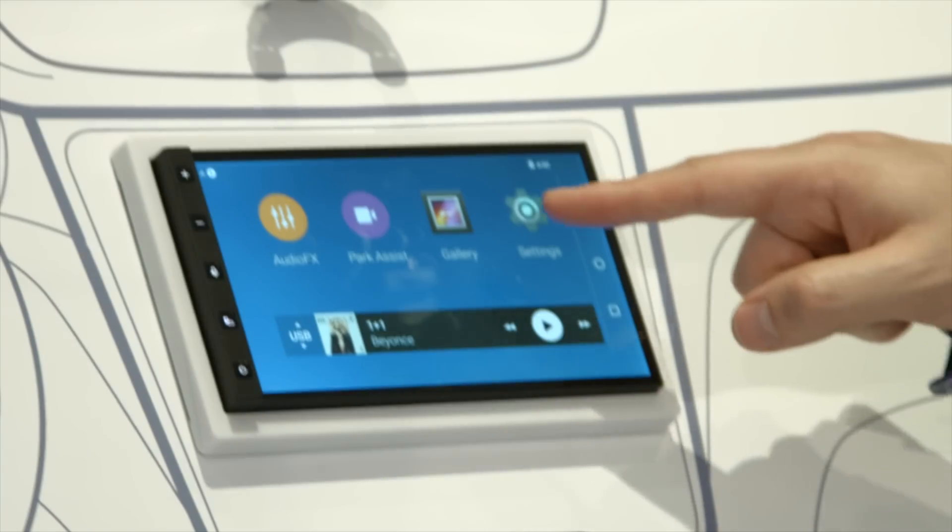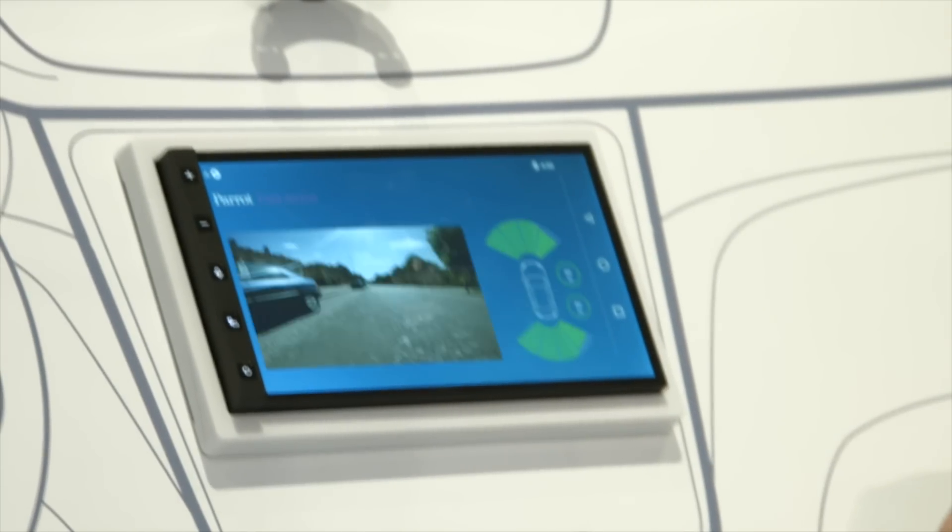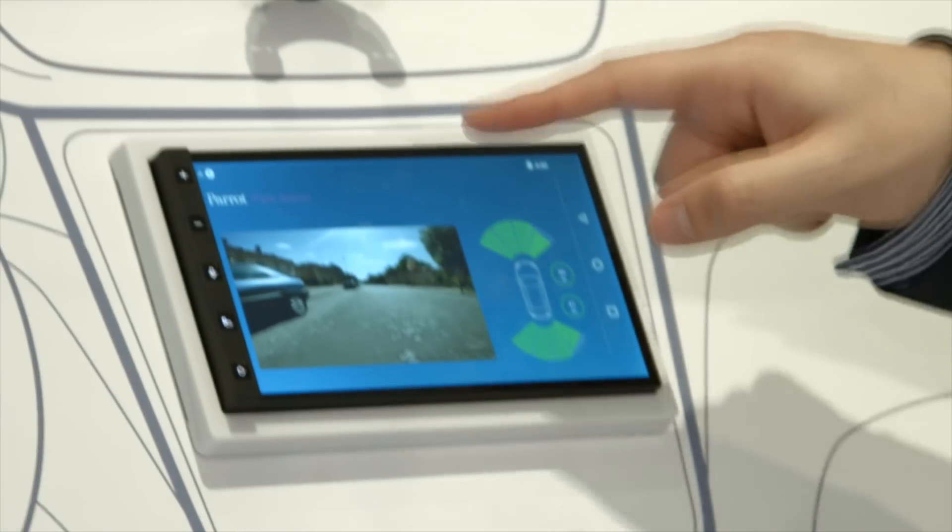Back to the interface — we also have a Park Assist feature with a rear camera and sensors.